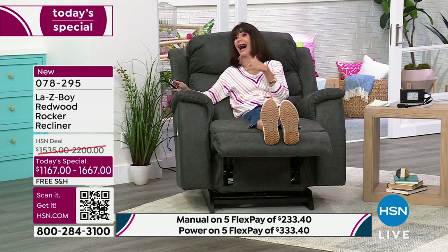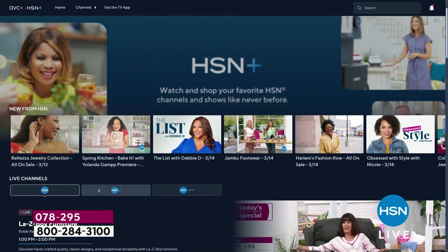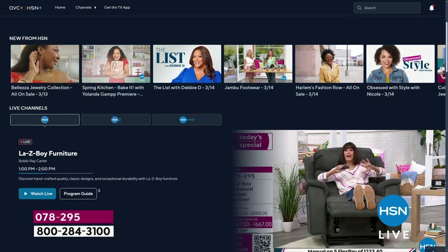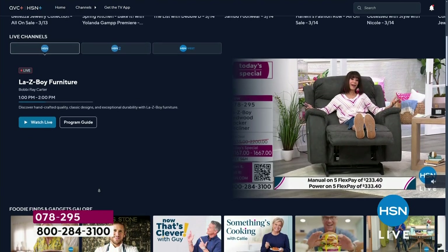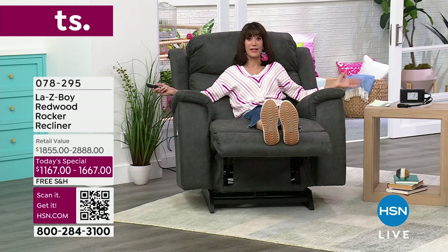You can stream HSN for free and dive into the total shopping experience — shows you love, exclusive events, returning favorites, all kinds of deals that cannot be beat. Stream now at plus.HSN.com. We're going to take a break, but we'll come right back and tell you more about our amazing best value of the day. Our philosophy is all about breaking down the boundaries.